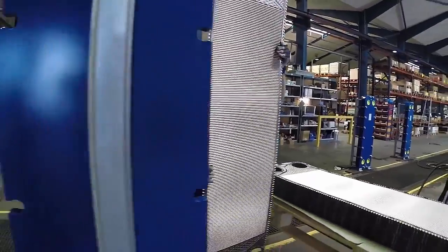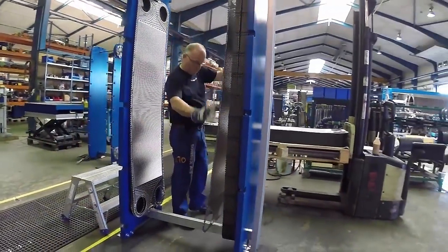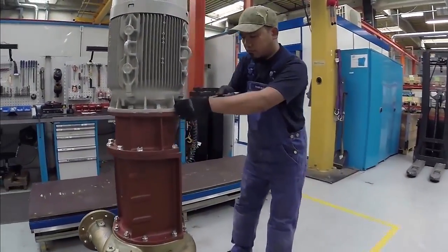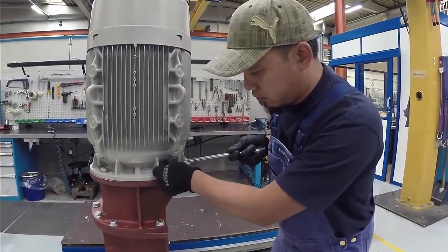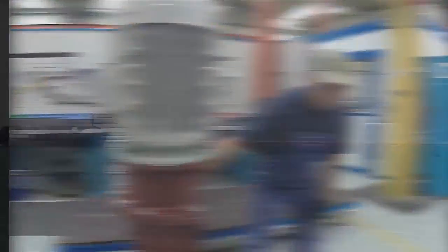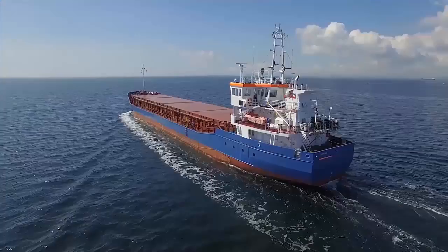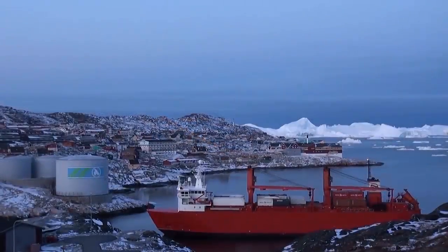All process components feature long-time proven marine track records. As standard components are available via a worldwide partner network, service and maintenance is uncomplicated. The Bawatts BWTS works in all sizes of ships and in all types of water.